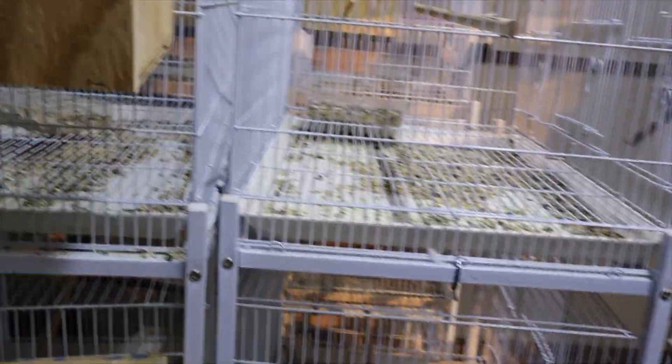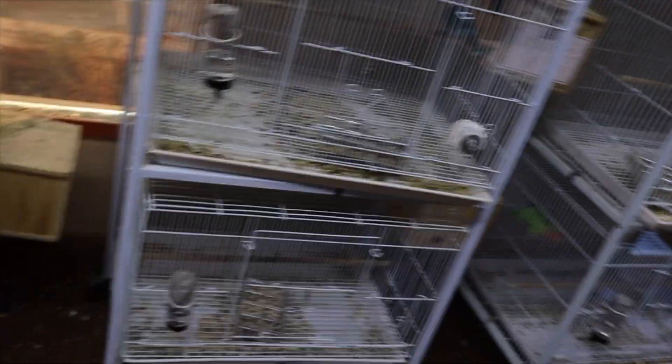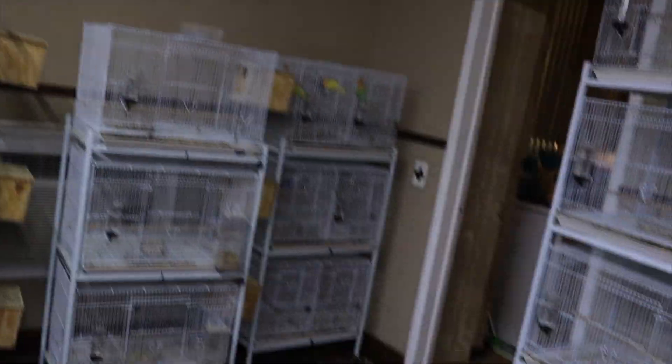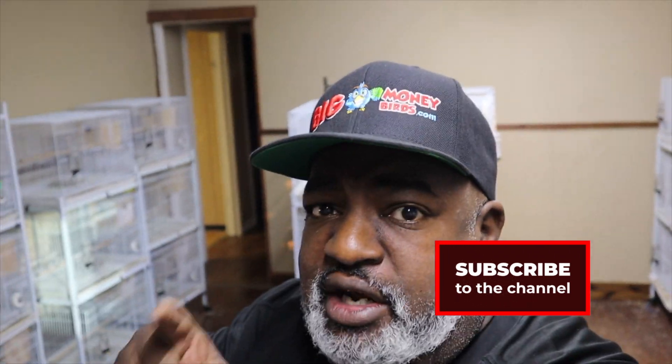There's a few colors of lovebirds there. Pretty quiet in here. This was a quick video that I wanted to show the lovebird room so you can see it. I will do more videos on lovebirds in the future. This is just a quick video showing what I have here in the lovebird room.